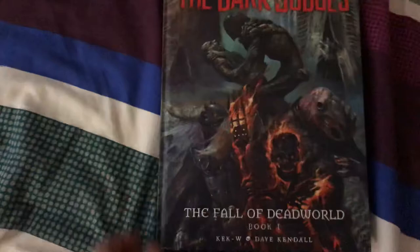Then we got G.I. Joe the IDW collection, volume one. A 2008 book called The Dark Judges: The Fall of Dead World — a tremendous art book. It's very dark, the Dark Judges, a very dark book, but the artwork is very very cool. Just look at that — tremendous work. Moving on — Black Orchid and Books of Magic.